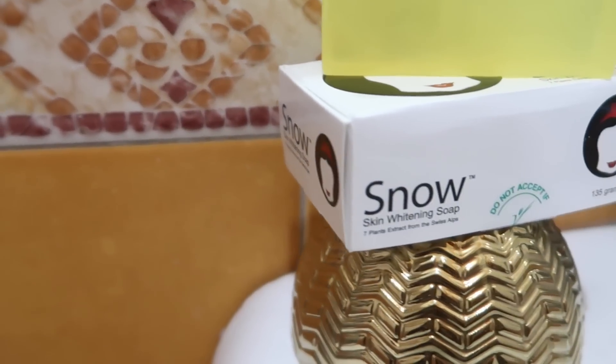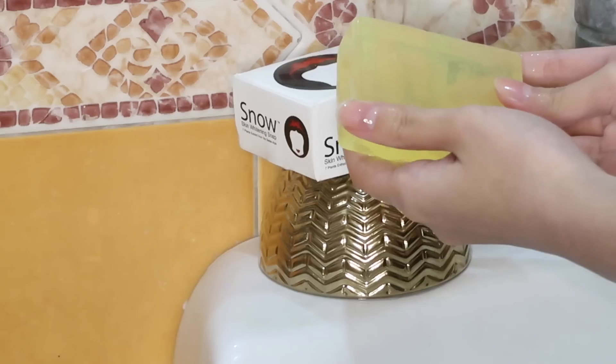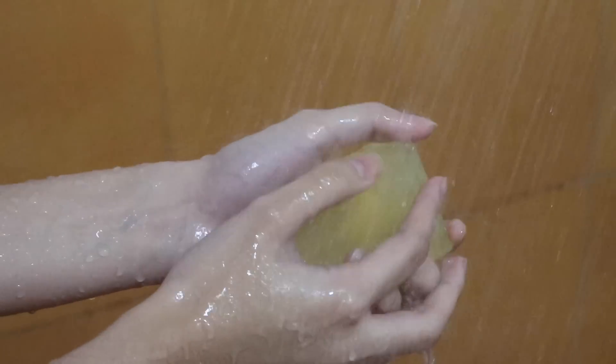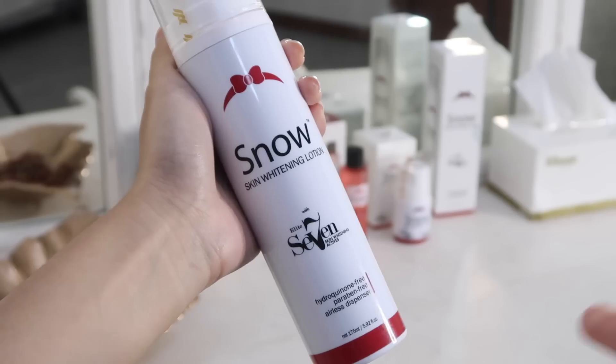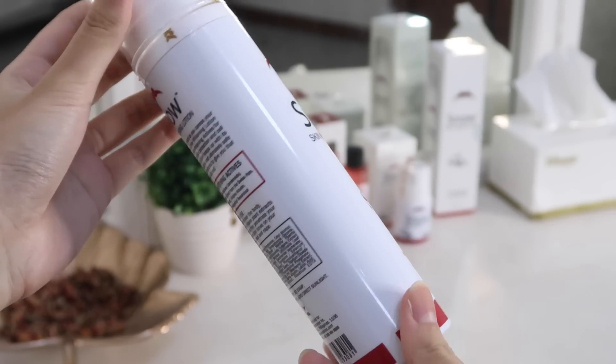A lot of you guys have been asking me how I keep my underarms white. I have recently been using my whitening soap from Snow, and I have noticed that this keeps my skin bright. I immediately put on lotion to hydrate my skin and keep my skin tone even.